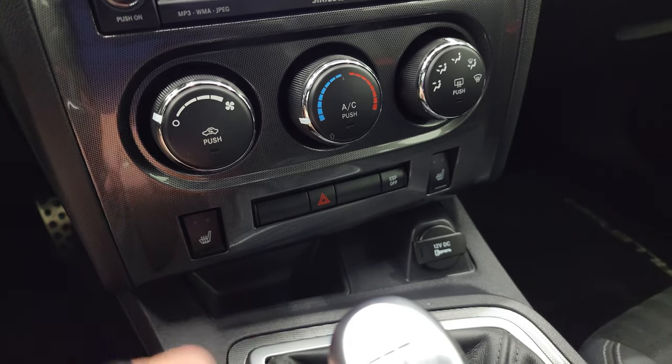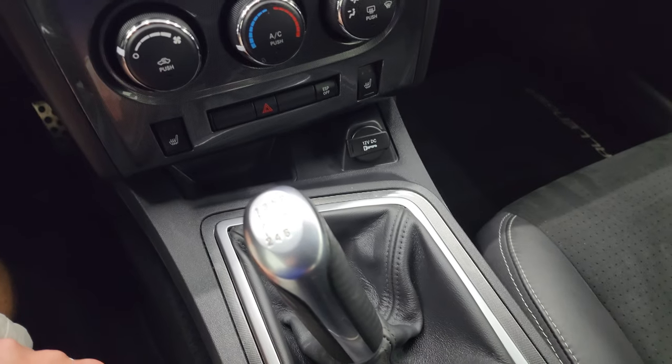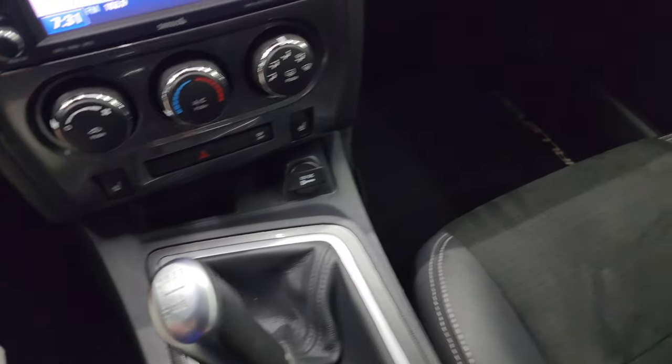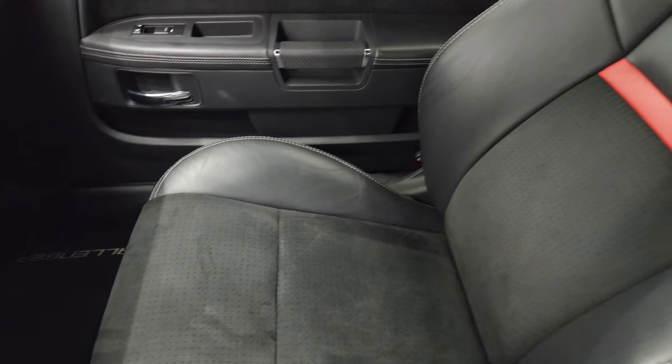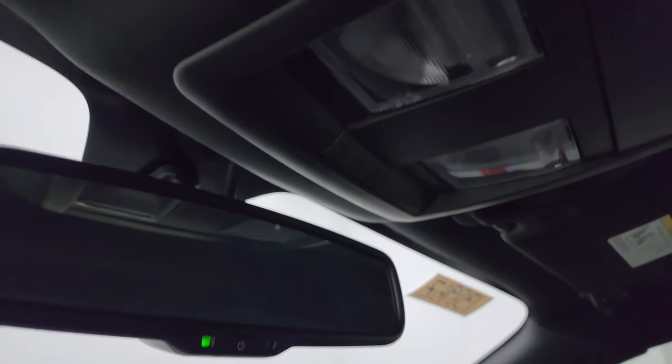Down here are your climate controls, your heated seat buttons, your electronic stability program button, and your six-speed manual transmission. The passenger side floor mat and seat are in excellent condition — no rips or tears. It smells very clean inside this car, I don't think it's ever been smoked in, and the headliner is absolutely perfect. You get map lights, HomeLink buttons for your garage door and security and lighting systems, and an auto-dimming mirror.